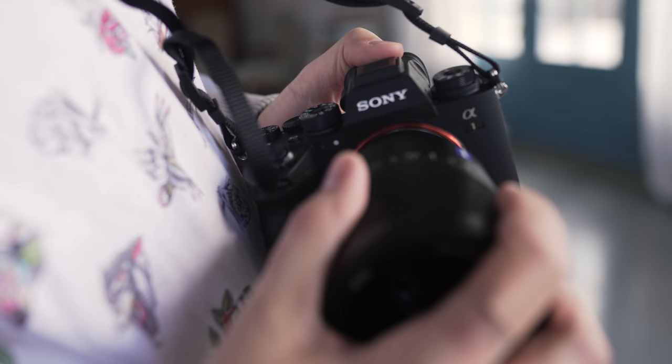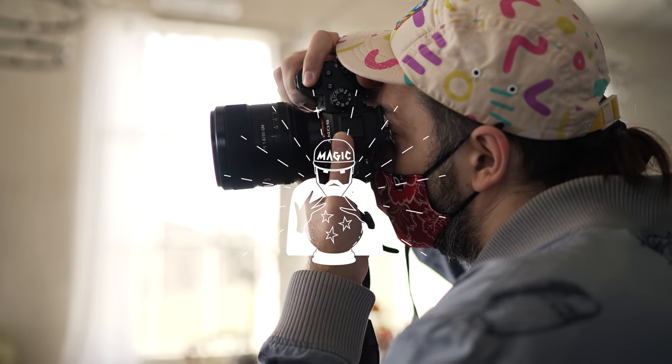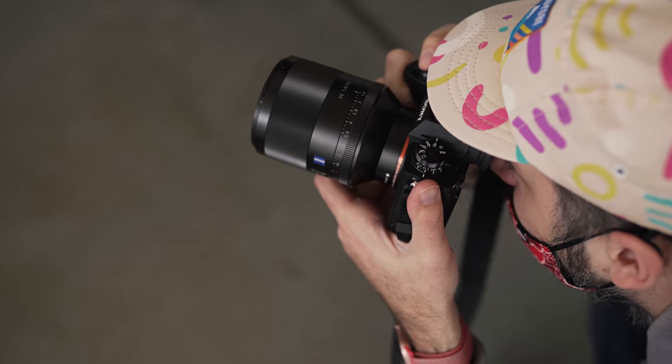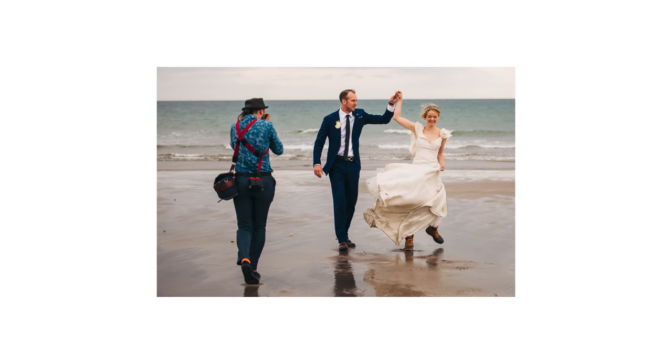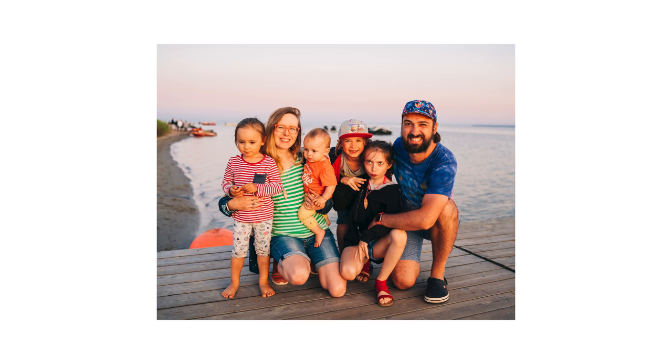I'm also celebrating 1000 subscribers here on YouTube, so at the end of the video I'm going to do a really cool giveaway for wedding photographers — make sure you don't miss that. Hello everyone, my name is Magic, I'm a wedding photographer, a Sony Europe ambassador, father of four children, and welcome to my YouTube channel.